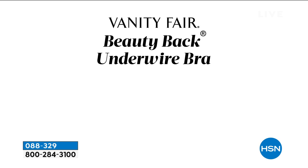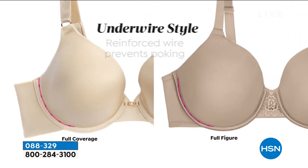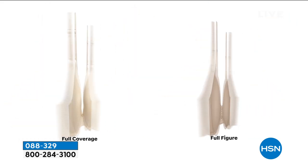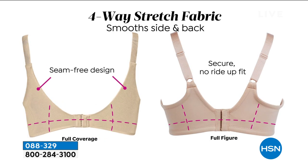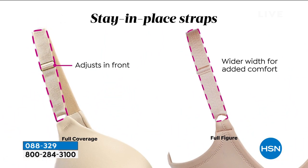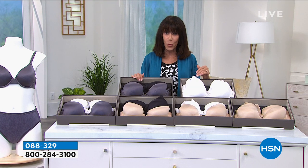The panties will be coming up right after this. It's an absolutely gorgeous bra whether you're choosing full coverage or full figure — you can see just a little difference, definitely in the straps. Four-way stretch — nothing is going to pull up or dig in underneath the bra area. You can adjust the straps, and cups are lightly lined so you're getting the support you want.